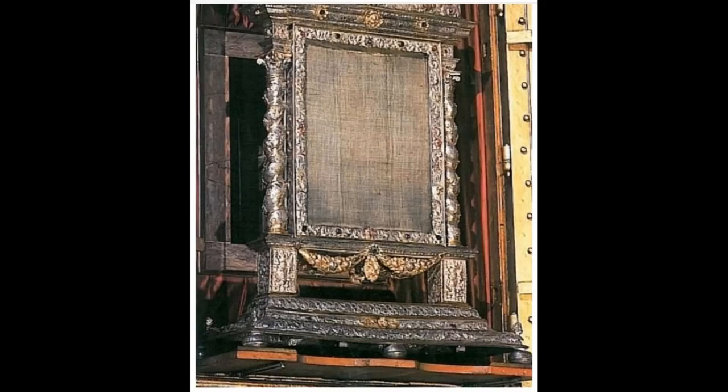This is the corporal as it appears today in its reliquary at the Church of St. George in Waldirn, Germany. In 1330, a priest named Father Heinrich Otter was celebrating Mass and accidentally overturned the species of the consecrated wine onto the corporal during Mass.